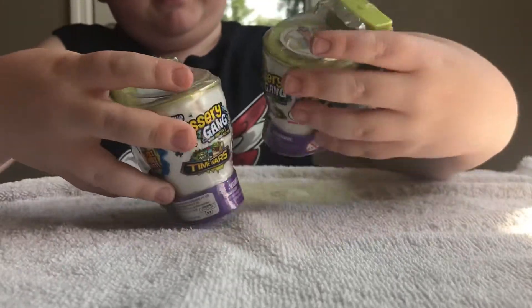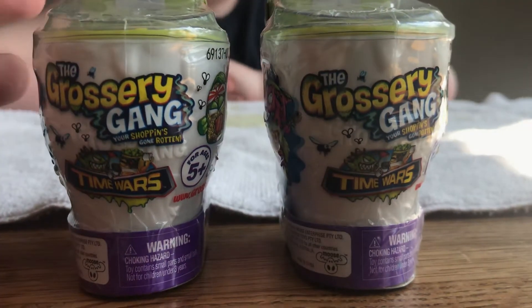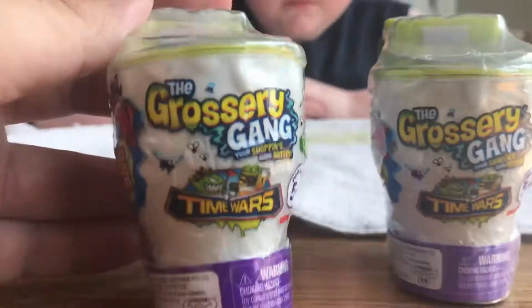Hello everybody, and we have another episode of the Grocery Gang Time Wars. This is Series 5 on Cody's World. Let's see, we have Grocery Gang Time Wars.